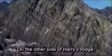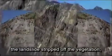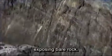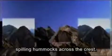On the other side of Harry's Ridge, the landslide stripped off the vegetation, exposing bare rock. Nearby, at Johnston Ridge, the landslide surged up and over, spilling hummocks across the crest.